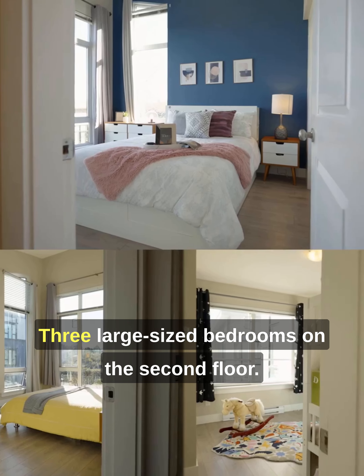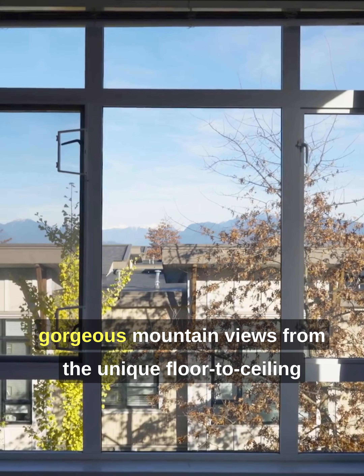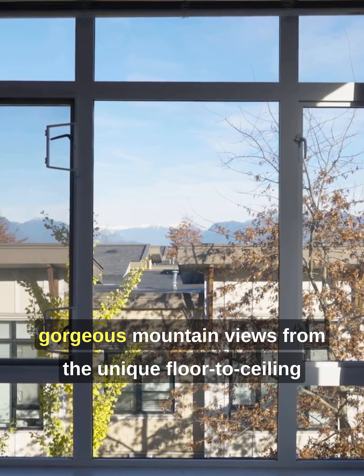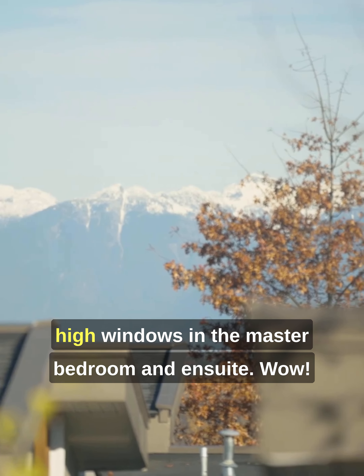Three large sized bedrooms on the second floor. Wake up in the morning and you will see gorgeous mountain views from the unique floor to ceiling high windows in the master bedroom and ensuite. Wow!